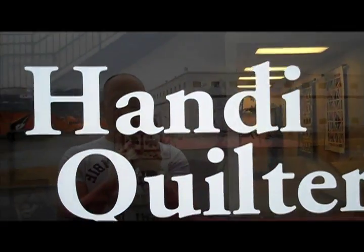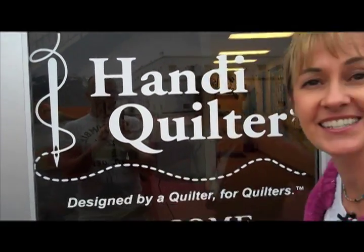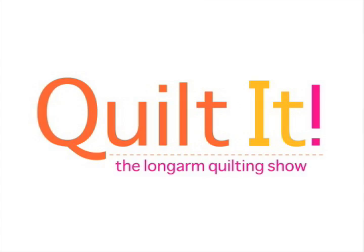The word is out now. We have a new series coming to QNNTV.com and it is sponsored by — there's your clue. I'm in Salt Lake City, Utah and we're shooting the first six episodes of Quilt It on QNNTV.com.